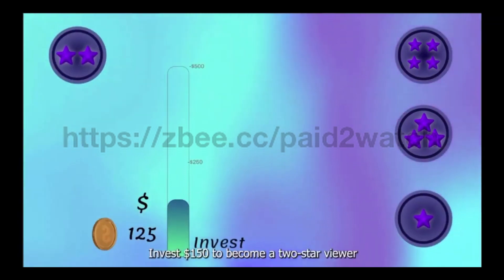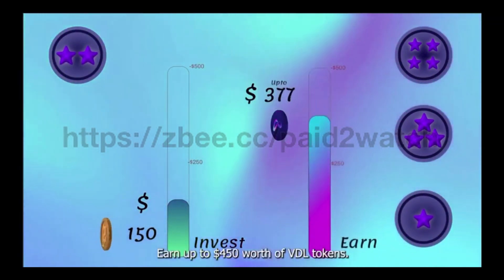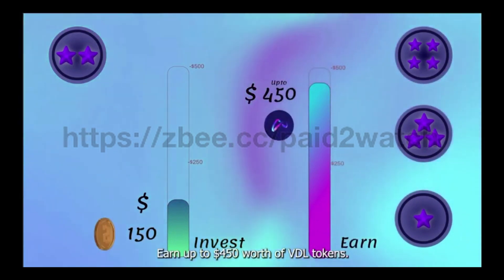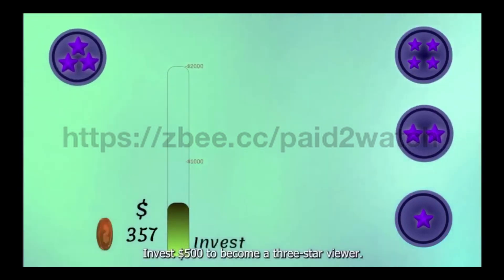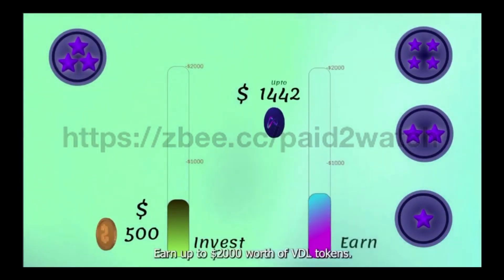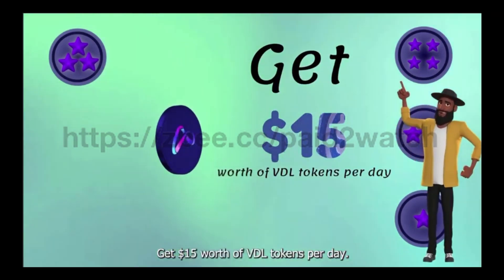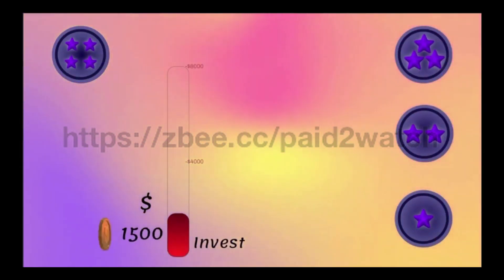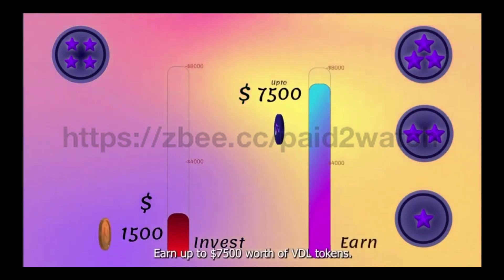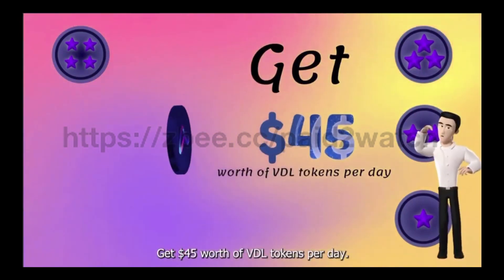For two star, invest $150 to become a two star viewer and earn up to $450 total in ad share, getting $4.50 worth of VDL tokens per day. For three star, invest $500 and earn up to $2,000 total in ad share, getting $15 worth of VDL tokens per day. For four star, invest $1,500 and earn up to $7,500 total in ad share, getting $45 worth of VDL tokens per day.